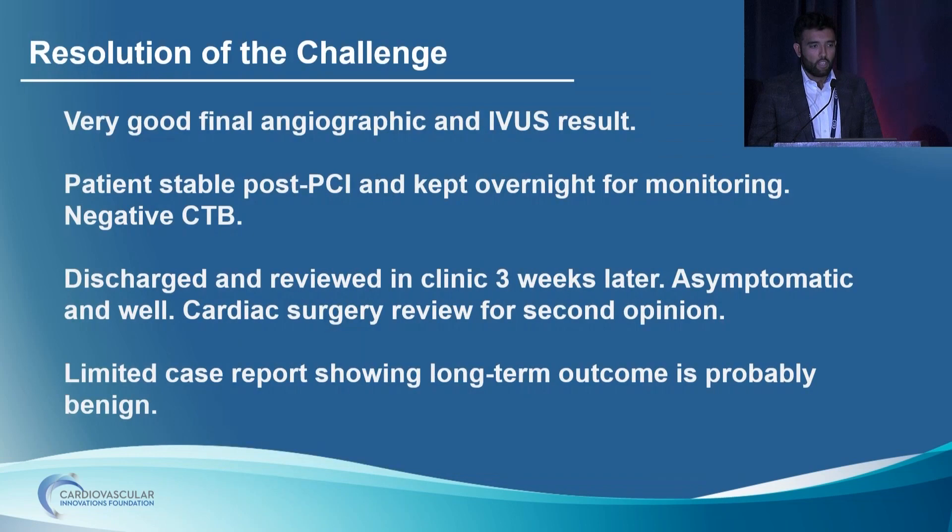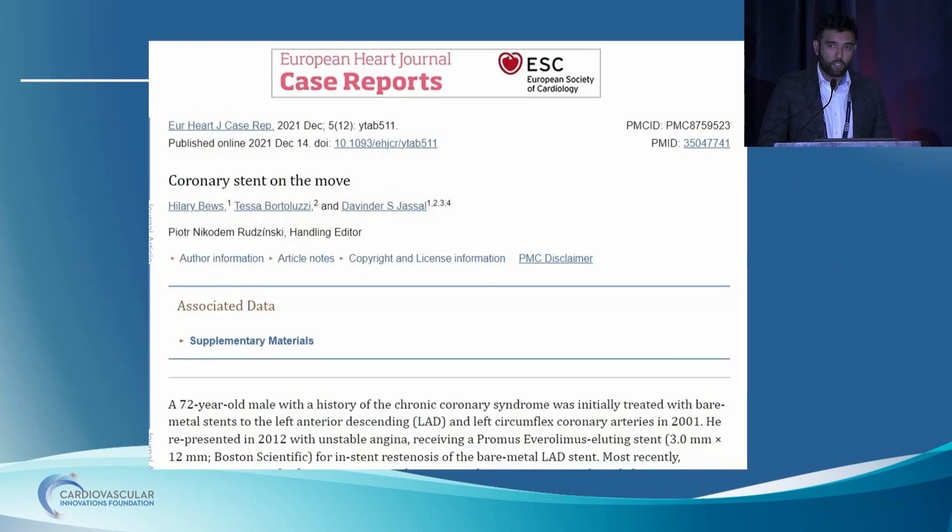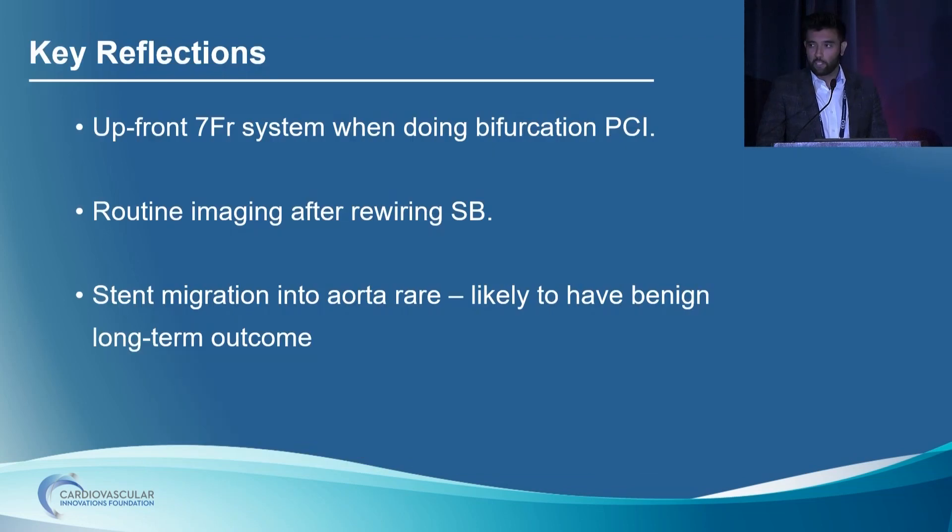Our worry was that we had fractured it and it had embolized. We kept an eye on the patient for a few minutes — he remained stable. We did a CT chest and, much to our relief, confirmed there was about a two-centimeter stent hanging out in the ascending aorta. The patient did well and remained stable. We did a CT brain just to make sure, and he was completely well. He had an uncle who's a cardiologist in the States who discussed it with one of his surgical buddies, who said this ought to be removed surgically. We referred to our surgical colleagues who said they were happy with conservative management, and the patient was happy with that as well. Very limited case reports relate to this.